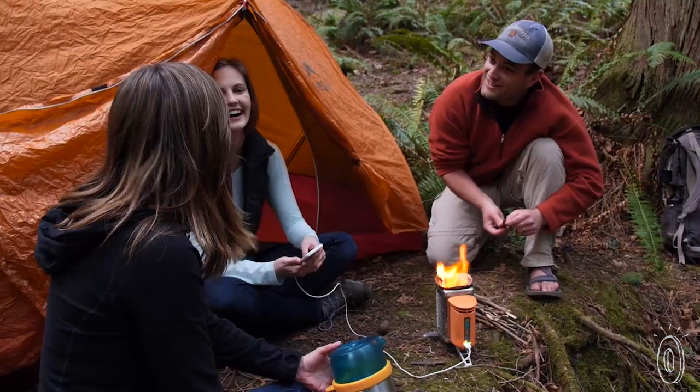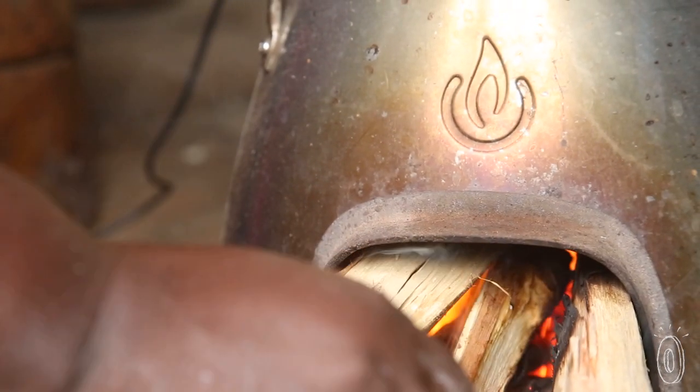An outdoor convenience for some might be life-changing for others. BioLite creates innovative cooking, charging, and lighting solutions that work here as well as in underdeveloped parts of the world.